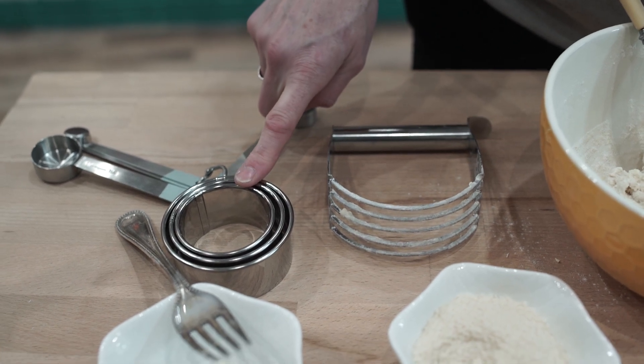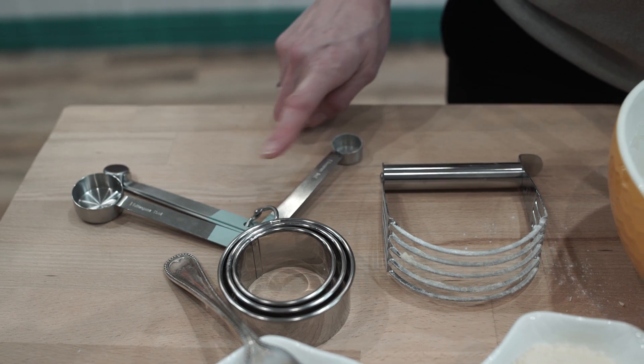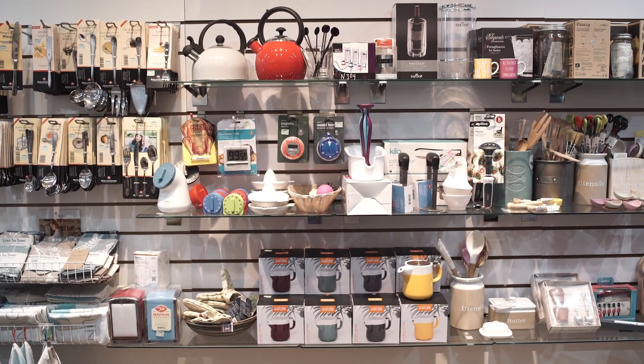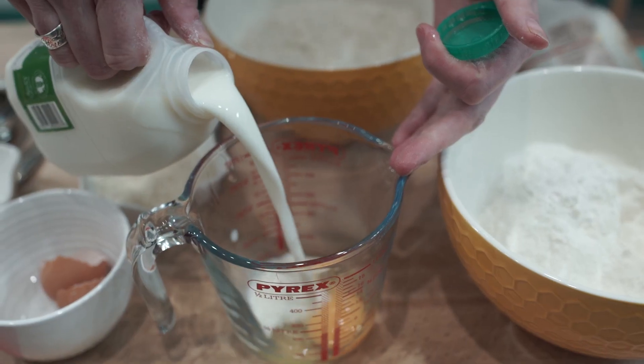A pastry blender, straight-edge pastry cutters, and a set of measuring spoons — a tablespoon, a teaspoon, half a teaspoon and a quarter of a teaspoon. Egg and milk, then combine it.